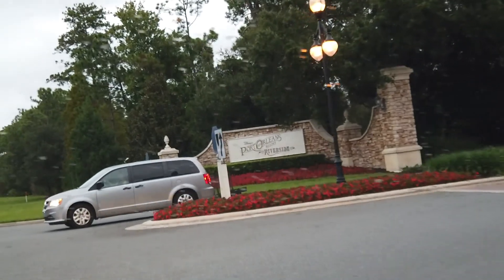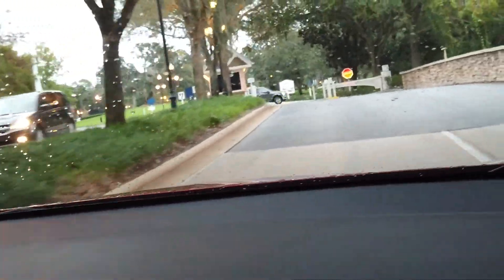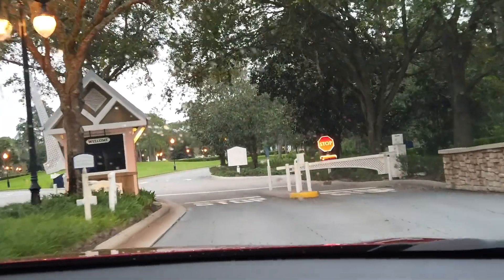We actually did a two-night stay here in Port Orleans Riverside. What we did was booked it on Trip.com — I decided not to go through a real estate agency this time around, but Trip.com definitely took care of us. It was around $770 for two nights.